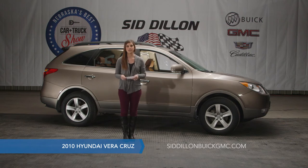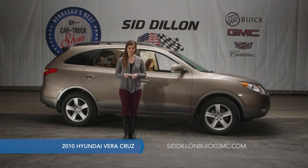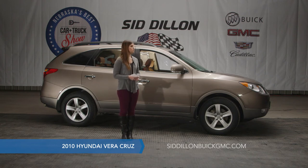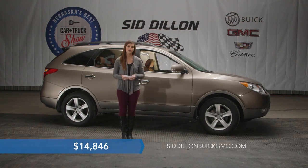It's only got 82,000 miles on it and it's got lots of features: leather interior in a saddle brownish color, power seats, sunroof, and heated seats for the front driver and passenger. It is front wheel drive to save you a little bit on gas mileage. This vehicle is a one owner with no accidents reported — a clear AutoCheck report. It has been through our used car inspection and we've put on four brand new tires and a full brake job with new brake pads and rotors. Maintenance free at under $15,000 — $14,846 online at SidDillonBuickGMC.com.